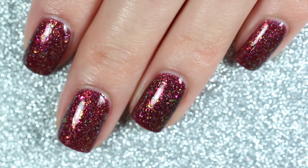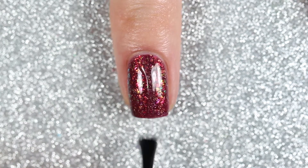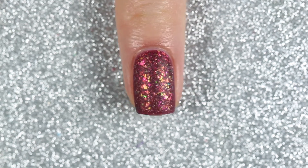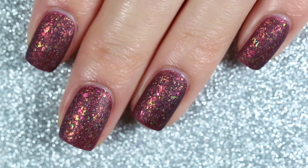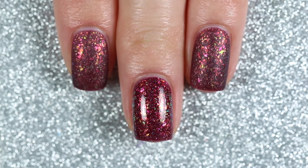To show you what this polish looks like matte, I'm going to apply one coat of Glisten and Glow's matte top coat. And here's the comparison of the glossy and matte swatches of Nights at Red Rocks.